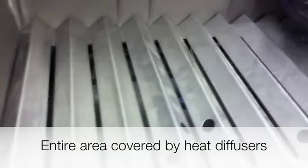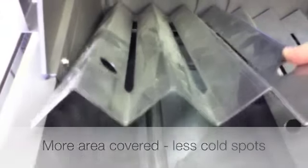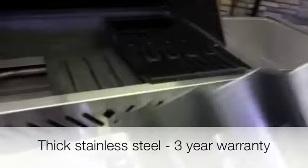Underneath the cooking grates, we have the heat dispersion plates. In the Napoleon, there is very good surface coverage, meaning there are no big gaps between the plates where cold spots could form. The heat dispersion plates themselves are a rather thick stainless steel, warrantied for three years, but we do generally see them last five years and beyond.